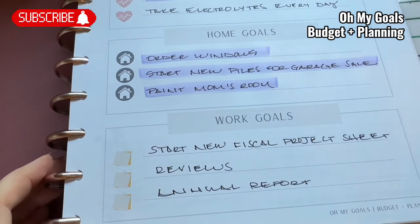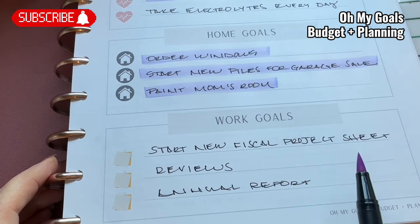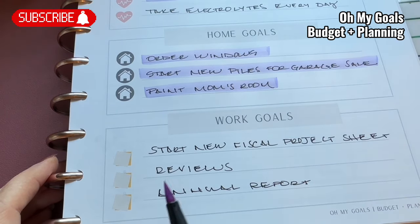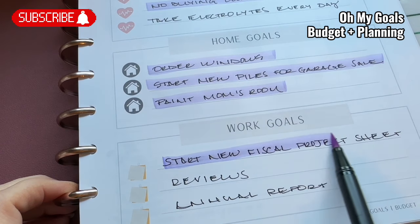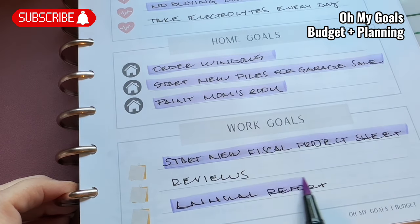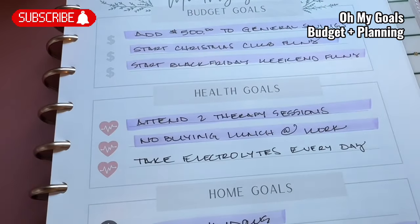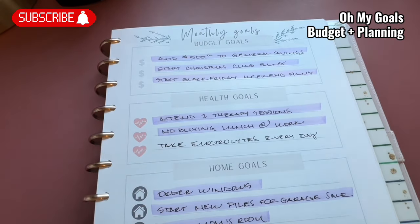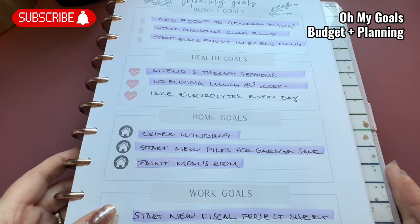The last category is work goals. I wanted to start a new fiscal project sheet — that's a Google sheet we use to track our production schedule, staff reviews, and annual report. Starting the new fiscal project sheet — yes. Annual report — yes. Did I do the reviews for everybody? No, so I won't be able to check that off. But will I add that to July? I might, because it's still something I need to do and be able to say I did at some point.